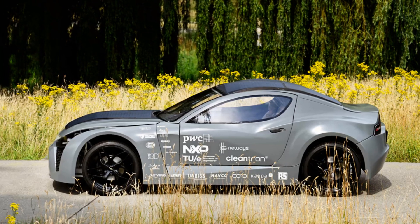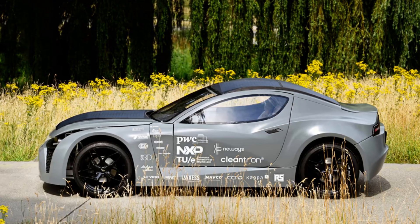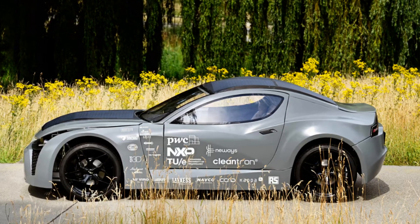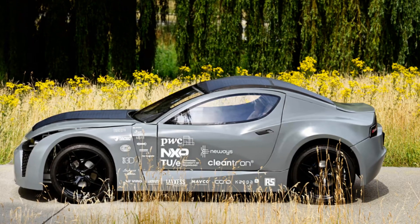The goal of the project is to create a machine that, during its life cycle, will absorb more harmful substances than it emits into the atmosphere. Although the concept is an electric vehicle and does not emit CO2 directly while driving, emissions are generated during its production and subsequent disposal.